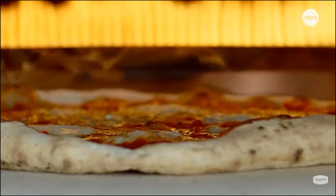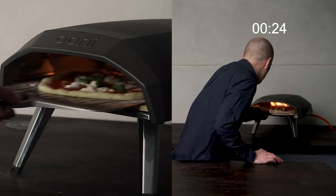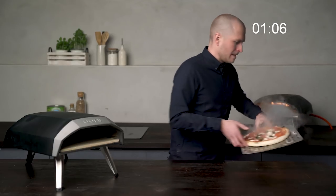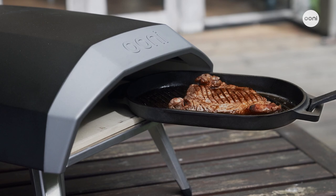Extremely fast cooking time. Due to the propane gas source and the overall design, the Coder 12 cooks really fast relative to how small and portable this little pizza oven is in design.